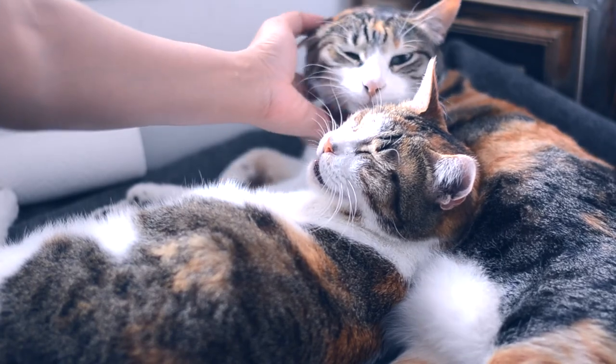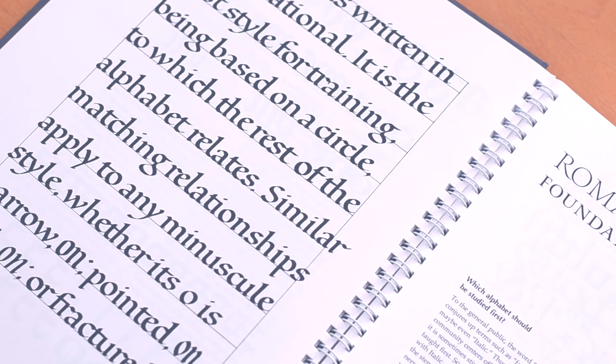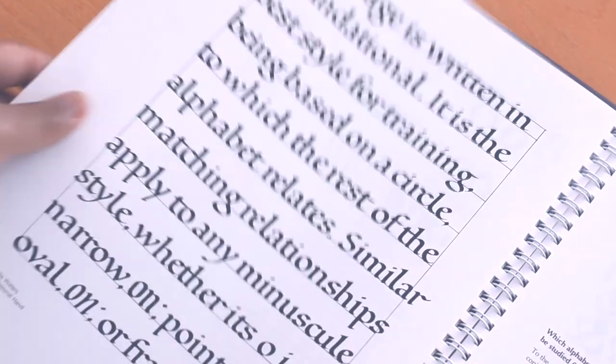If you have any tips on how you practice calligraphy, please let me know in the comments below — I'd love to read them. If you found this video useful, please give it a thumbs up, and if you're into calligraphy and penmanship videos, please subscribe to our channel.